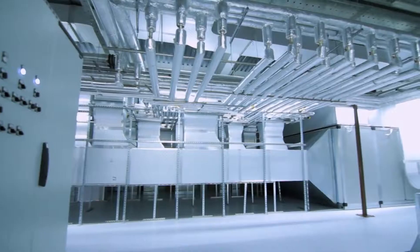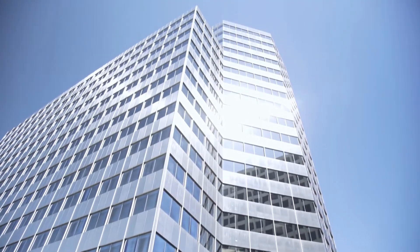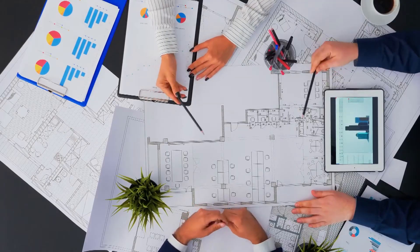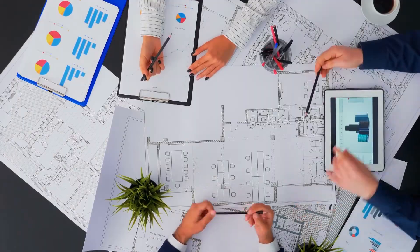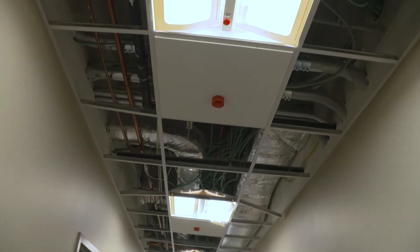There are a lot of choices out there for HVAC equipment, especially for commercial buildings. Contractors, architects, and more need to rely on an HVAC company that has their best interests in mind.